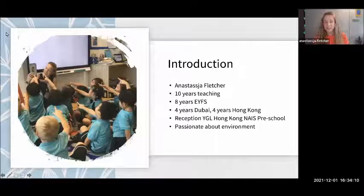My name is Anastasia Fletcher. I've been teaching for 10 years and eight of those years have been in the early years. I did four years in Dubai before coming over here to Hong Kong, and I'm the reception year group leader in a school in Sai Kung here in Hong Kong. I'm super passionate about lots of things, including phonics teaching. I really love the way my children use my environment in and outside, but I'll be talking about the inside environment today. As I said, I'm always reflecting, always learning — we always are as teachers.